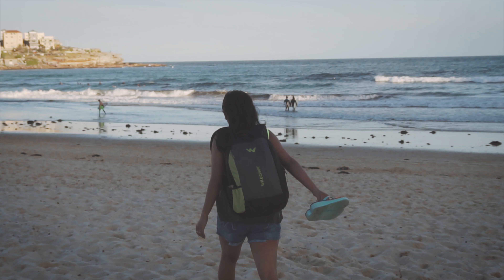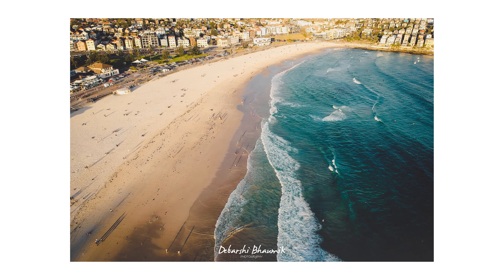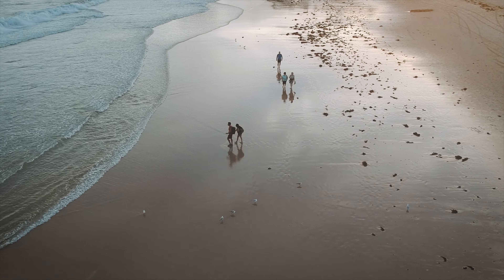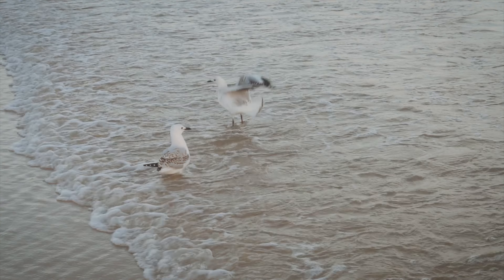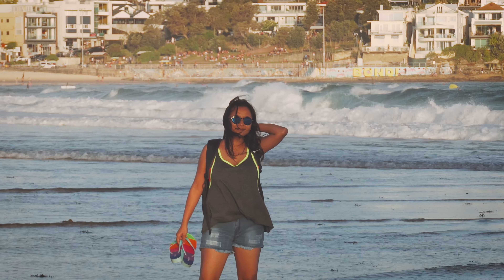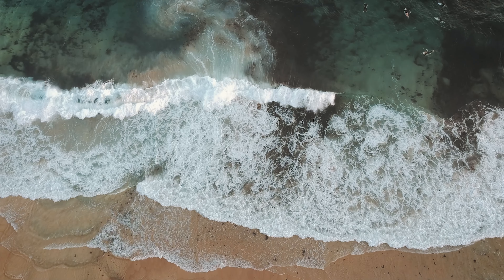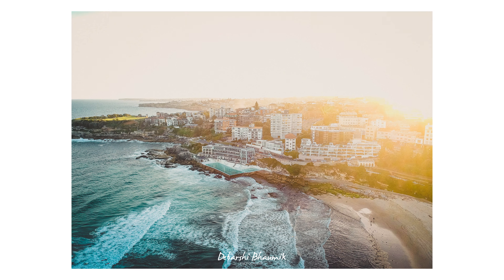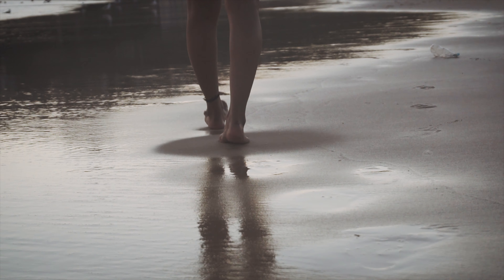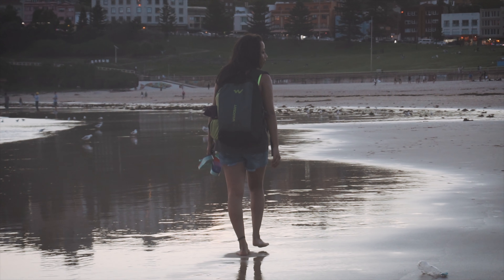In the evening we waited for the golden hour to go to Bondi Beach, and there I took my DJI Spark drone out. We then spent the rest of the evening at the beach by jumping into the water and also taking some romantic walks down the Bondi shoreline.